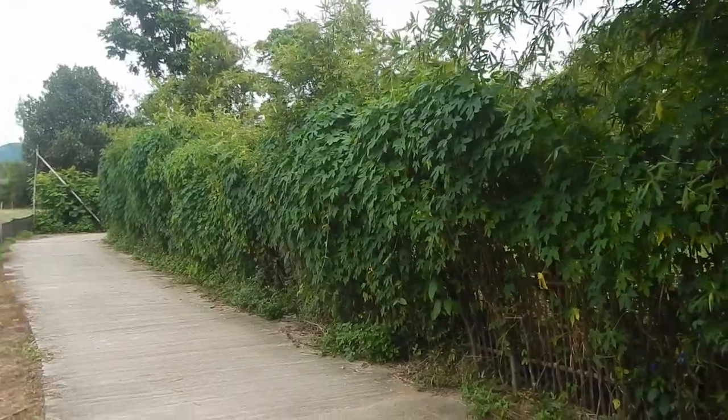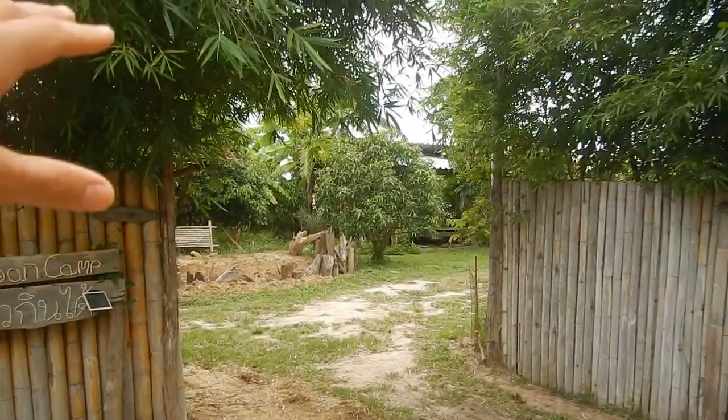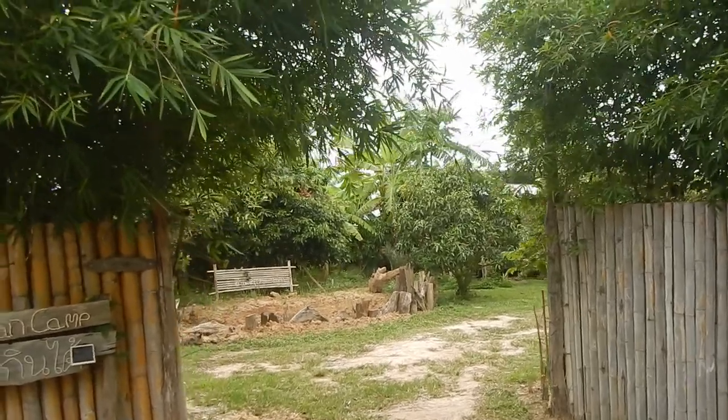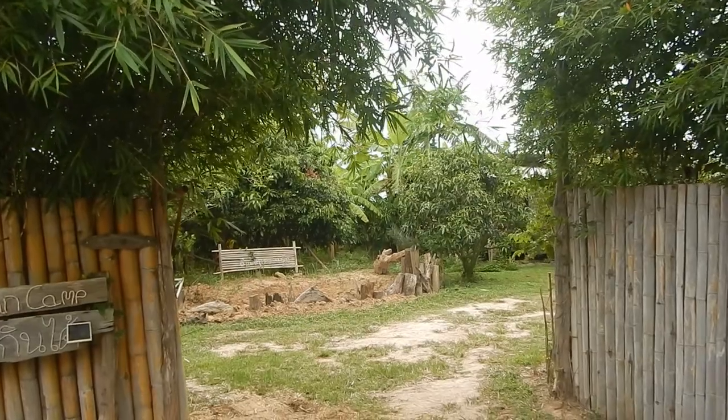And here we have the fence to Lekengrek Vegan Camp. The entrance is still here; the top part is gone now because it's started to fall apart, which is nice because if we have a truck that needs to go in with some materials, it can go through now.